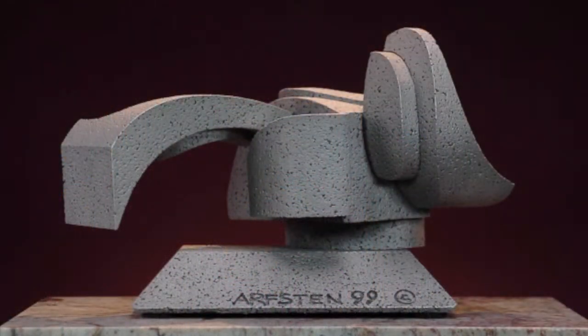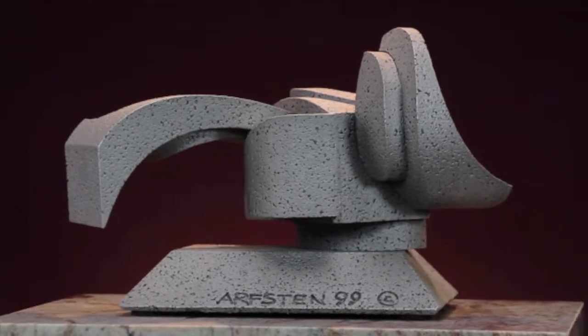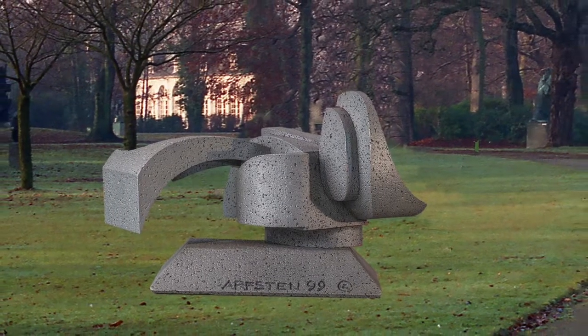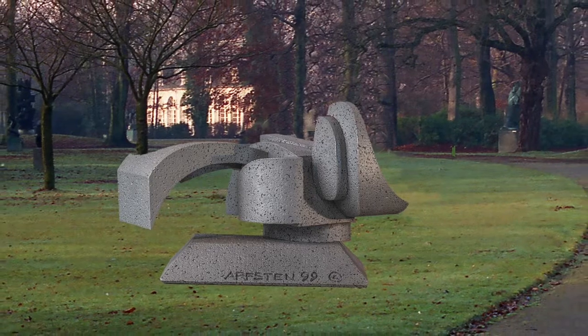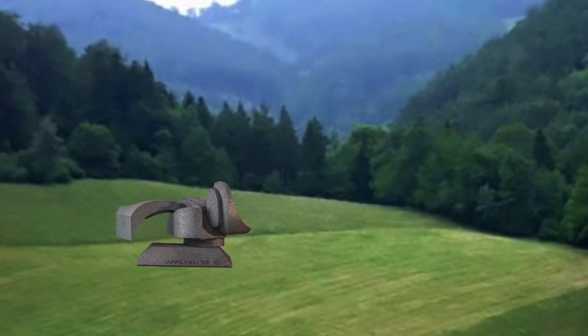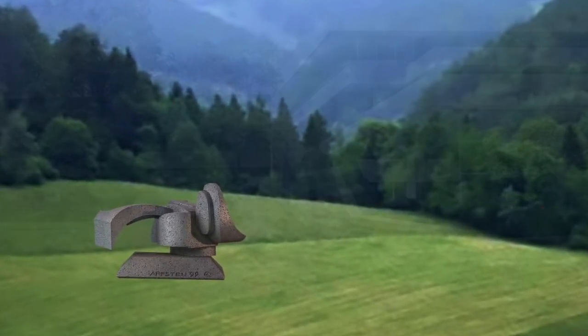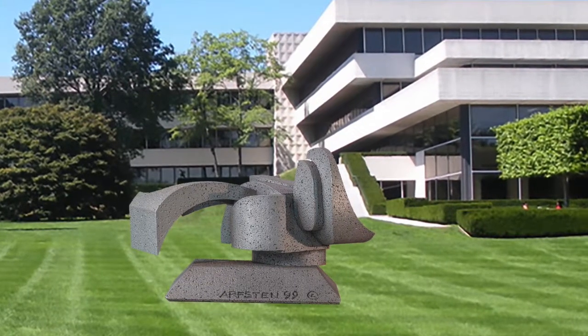Hello, this is Richard Arvston. This piece of sculpture here is called Contralto because it reminds me of music. It really needs a home — a great expanse of grass in front of a corporate building someplace. It's a lovely, lovely piece.